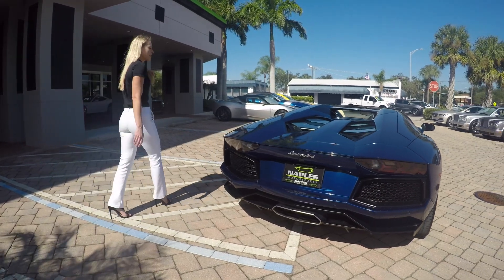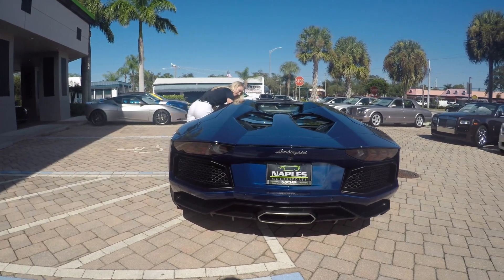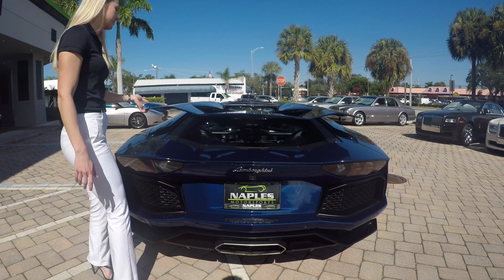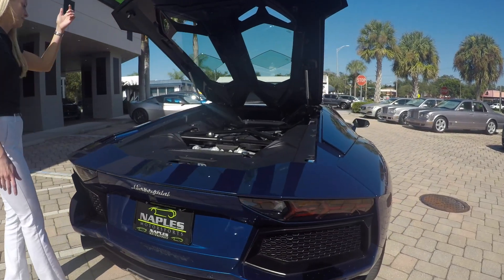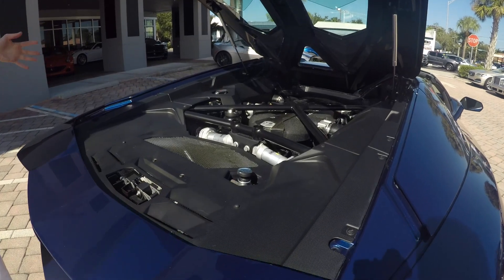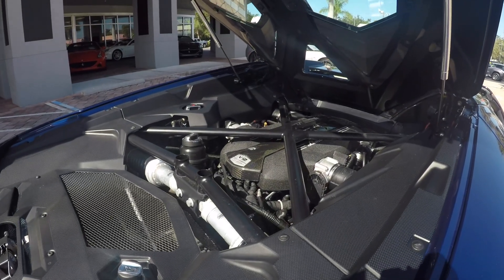Now let me pop the hood so I can show you the engine compartment. As you can see, this engine bay is nice and clean and it has a carbon fiber T-cover.